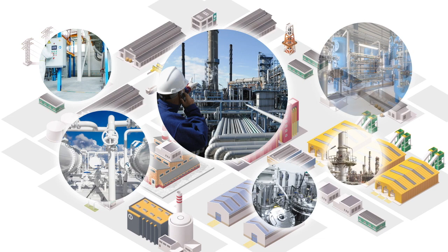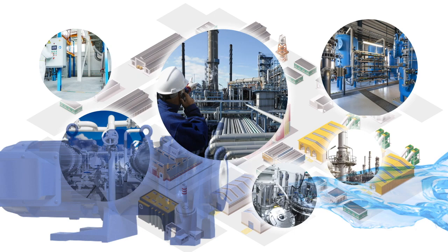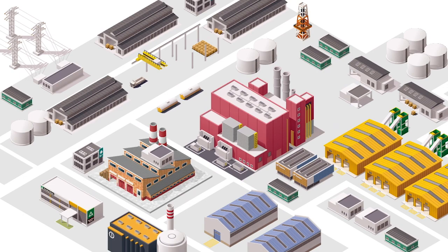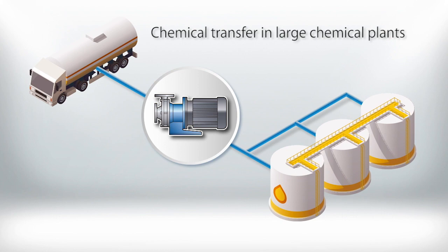Iwaki manufactures and handles chemical pumps, and it's hard to imagine a factory operating without them. Iwaki pumps have been in active use in all manner of production facilities for many years. For example, at large-scale chemical plants, Iwaki large-scale magnetic pumps operate in chemical filling and transfer equipment, keeping chemicals flowing safely and efficiently.